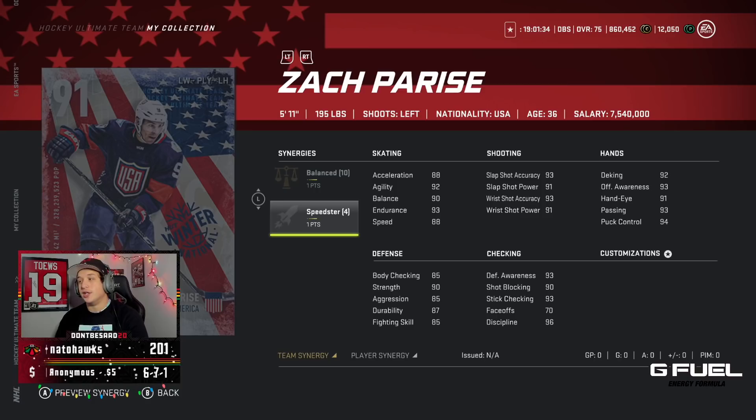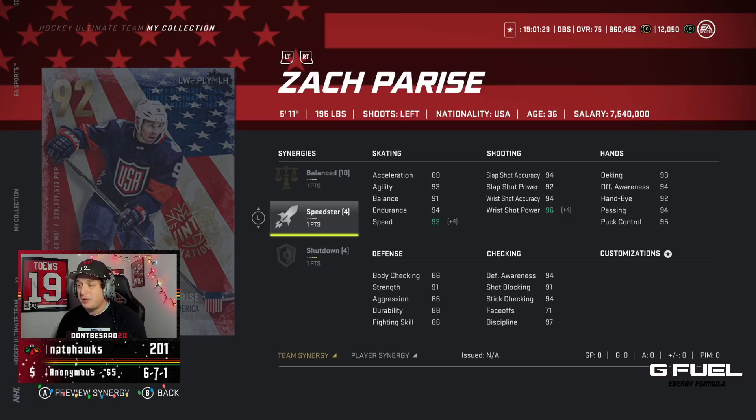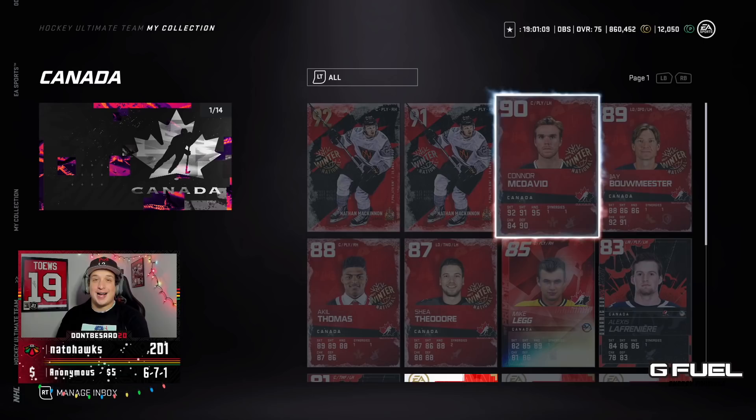Actually, talking about worst synergies — Zach Parise got Balance and Speedster. Balance is terrible, but Speedster's decent. He does get the Speed Boost, so maybe his 92 is going to be worth it. His build looks sick, and honestly this card art is beautiful.